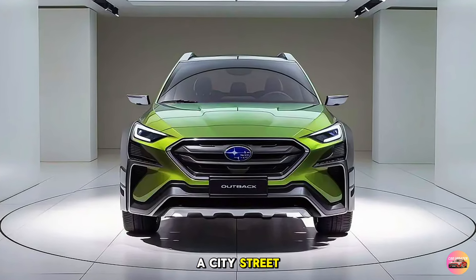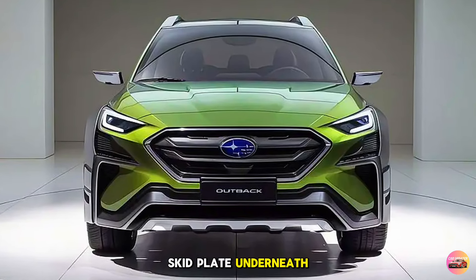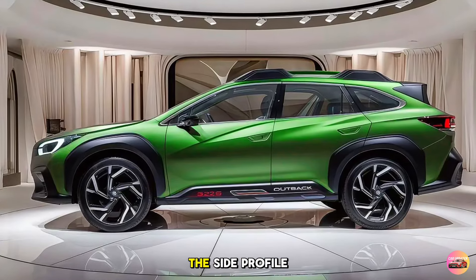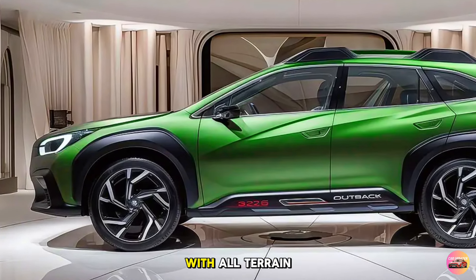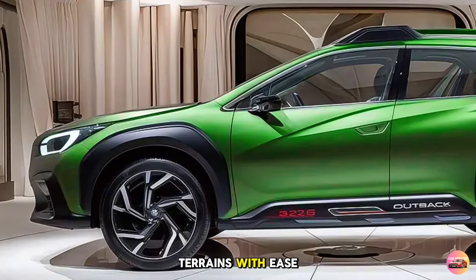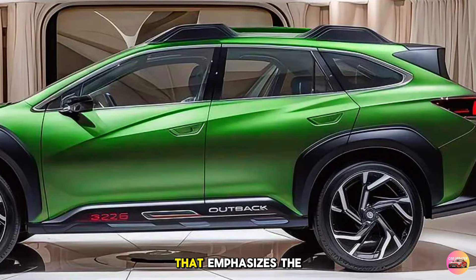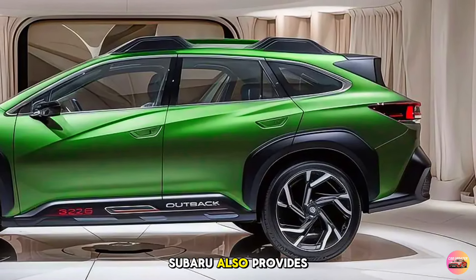Subaru has also added a new skid plate underneath, enhancing both style and function for off-road adventures. Moving on to the side profile, you'll notice the large 18-inch wheels, which come standard with all-terrain tires. These are designed to handle rough terrains with ease while maintaining a smooth on-road experience. The wheel arches are rugged with protective cladding that emphasizes the Outback's off-road capability.